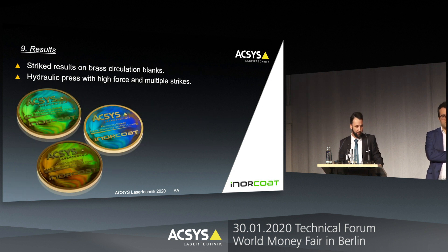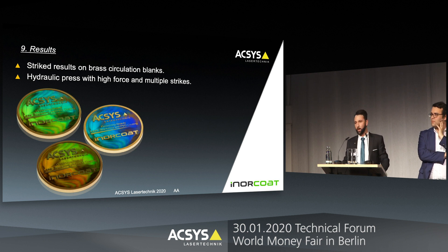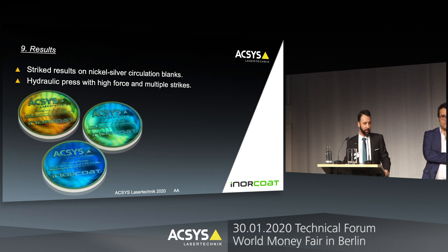Here are now the results. What you can see is a circulated blank — not a specially prepared silver blank for proof, just a regular circulation blank. These blanks were washed and struck multiple times with a hydraulic press. Here it is in brass, and here you see the effect on nickel silver — also struck with a hydraulic press, multiple times, high force and so on. What you can see is that the rainbow effect is perfectly transferred from the die to the coin.